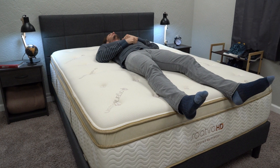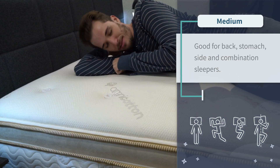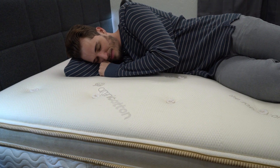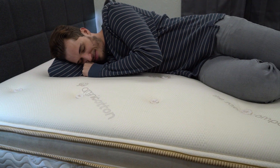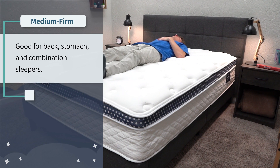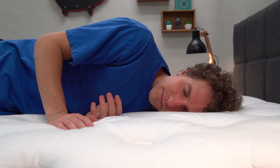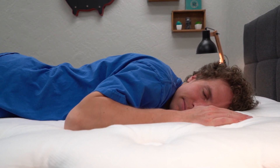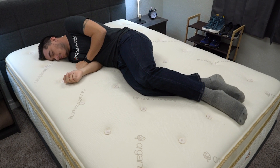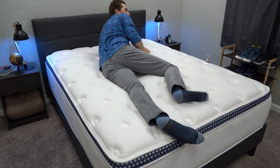One of the first most apparent differences between these two is going to come in terms of overall firmness level. For the Saatva HD, for most heavier folks, this bed is going to feel right around a medium — give or take. So it should be a great option for all sleeper types: back, side, stomach, and combination. If you're a combination sleeper who likes to rotate between different sleeping positions throughout the night, the Saatva HD might be the way to go. Now the WinkBed Plus is going to be a little bit firmer — we clock it at right around a medium firm. It should work for all sleeper types, but it could be a little better for back and stomach sleepers who want more support. Keep in mind that firmness is a subjective thing usually based on how much you weigh, which is especially the case for heavier folks.